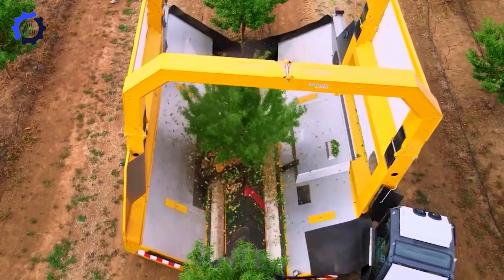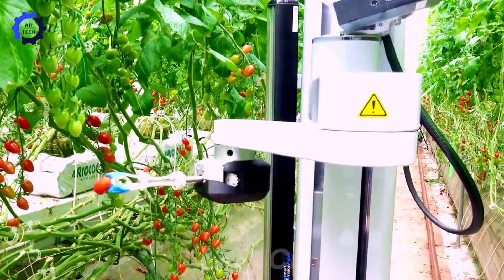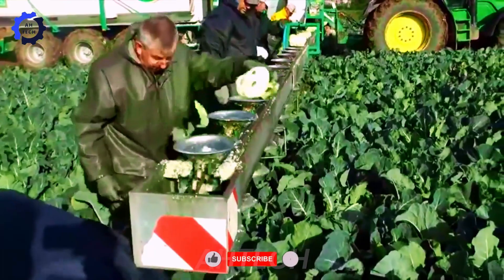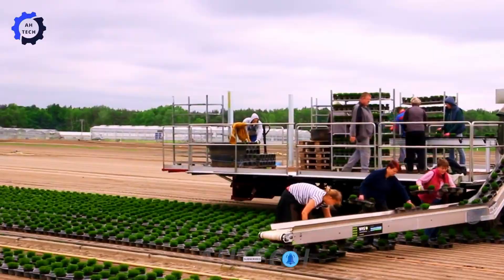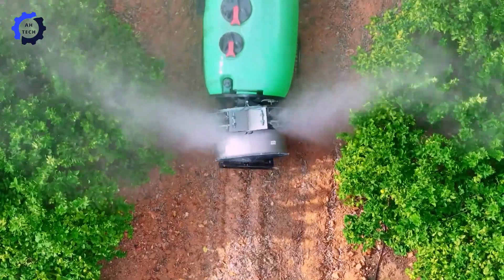Hello, my friends. Welcome to Autech. Today, we explore the amazing world of tomato harvesting robots. Picture fields of ripe, juicy tomatoes, and instead of manual labor, efficient robots work tirelessly with speed and precision. Ready to start exploring cutting-edge agriculture technology? Let's get started.